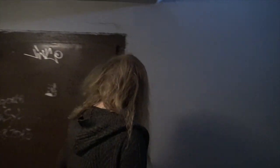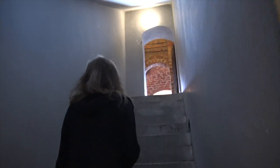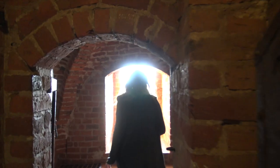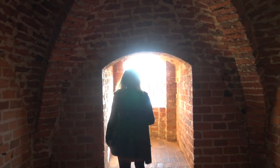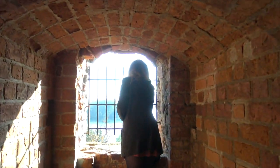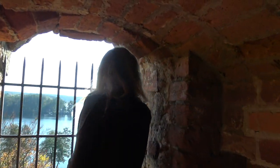So this is a really creepy little room. These are those barred off windows you can see from the bottom of the tower.